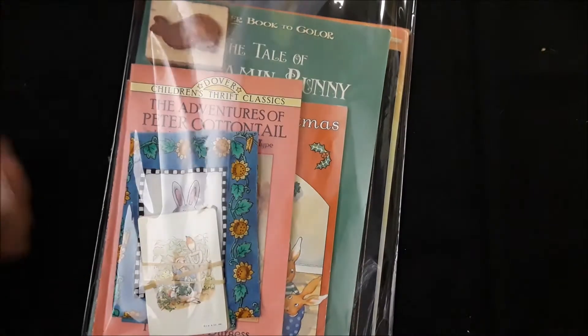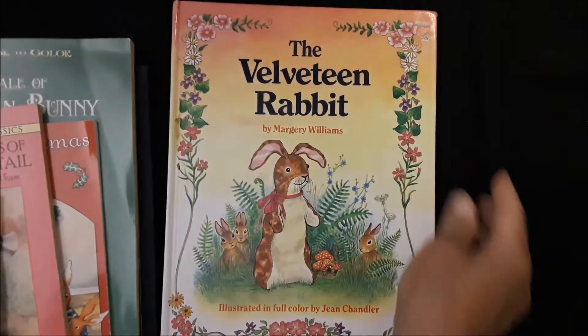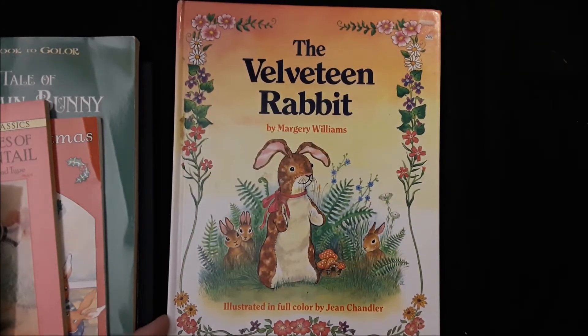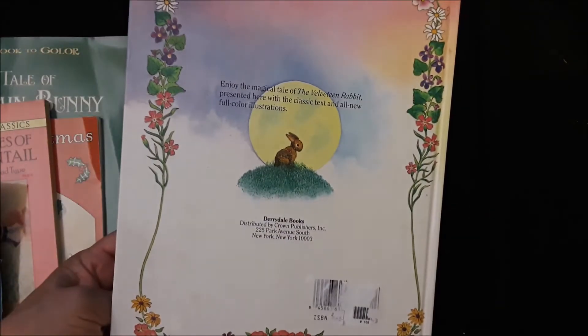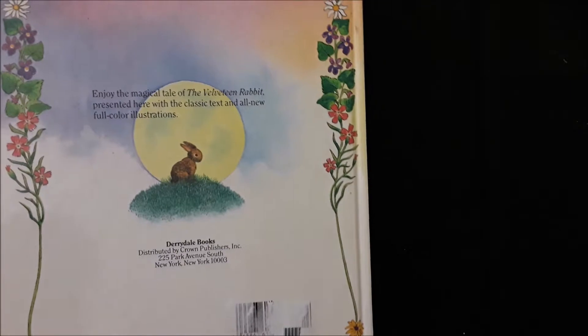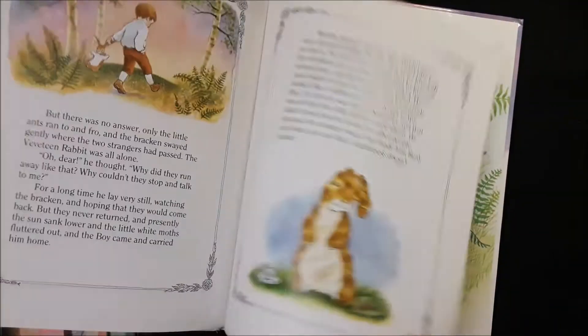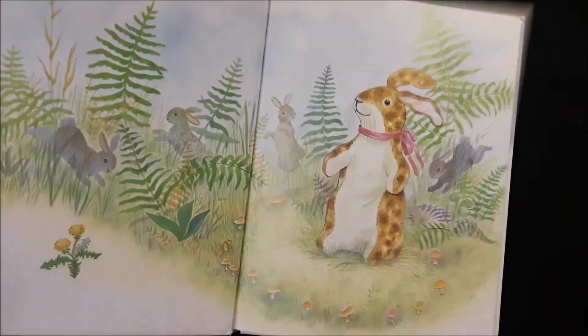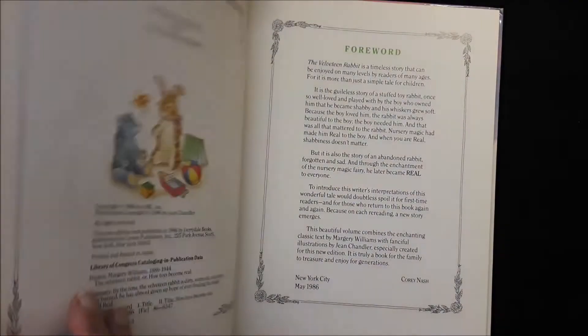I do have a little tiny bunny pack to show you. This is a de-stash — just bunny books, books about bunnies. Here's The Velveteen Rabbit. I'm not going to measure these. They're all in really good condition for the most part, with lots of pictures and images, clean pages. This one is dated — illustrated by Jean Chandler, 1986.